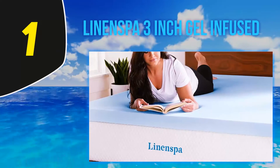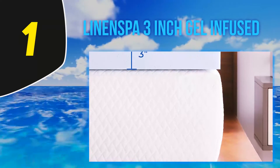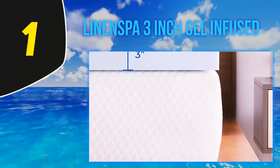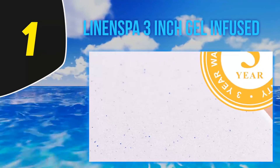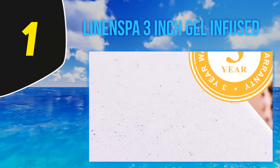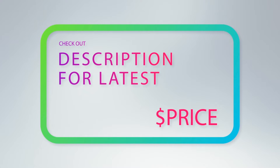For such a reasonable price it's hard to complain about the Linenspa mattress topper. It would be good if it came with a cover, but there is the option of a relatively inexpensive protector. Do remember that despite being better than normal memory foam toppers in terms of heat buildup, it's still memory foam, so in a hot bedroom in the summer you might need additional methods to tackle the heat. Overall this is a good option for adding some extra comfort and body support, whether you're new to memory foam or looking for a good quality mattress topper. For more information and the latest price, check out the product links in the description.